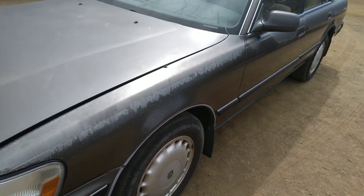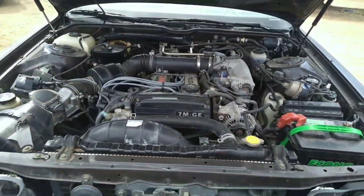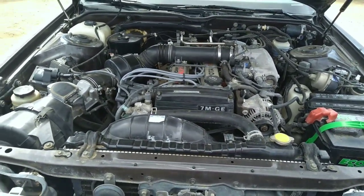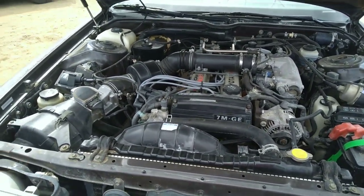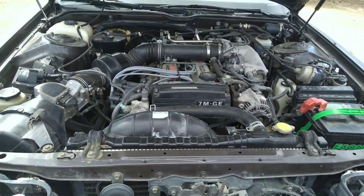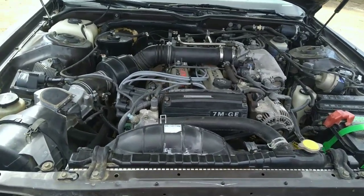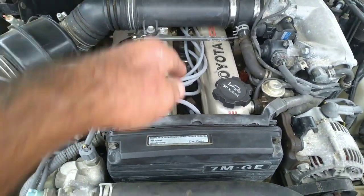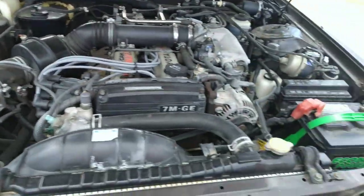I'm going to pop the hood and doors and do an interior view. Here's the engine under the hood — a 7M-GE motor in it, which translates to a 3.0 liter inline six-cylinder engine, dual overhead cam, 24 valve, fuel injected. This sucker runs like a racetrack car — it just hauls down the highway. I just replaced the valve cover gaskets, they were leaking, and I replaced all the plug wires. So it runs really nice. Everything else in here is just as clean and nice as can be.